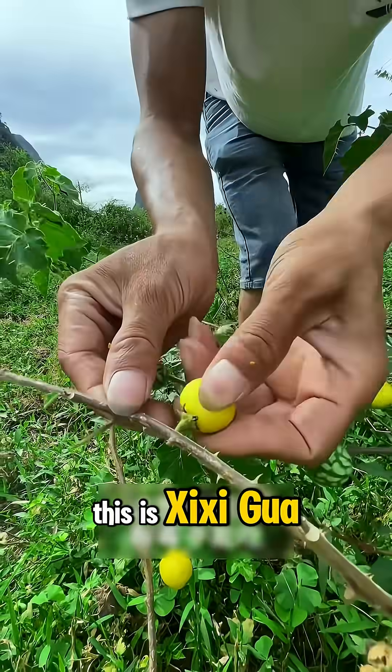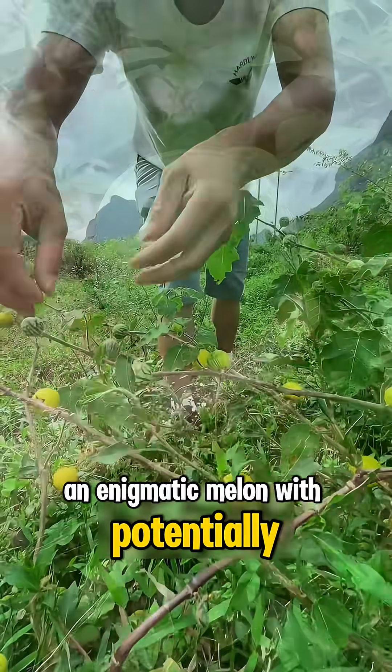What fruit is this? This is sixy gua, an enigmatic melon with potentially harmful effects.